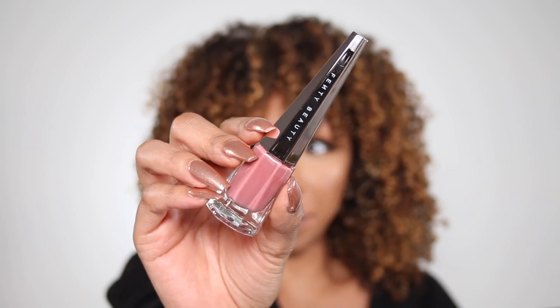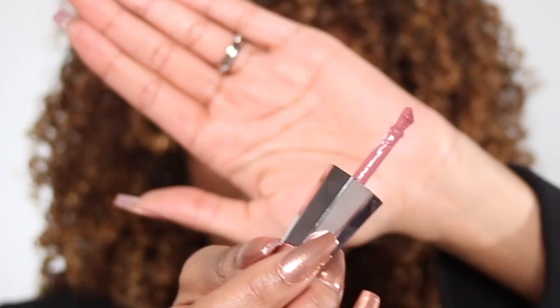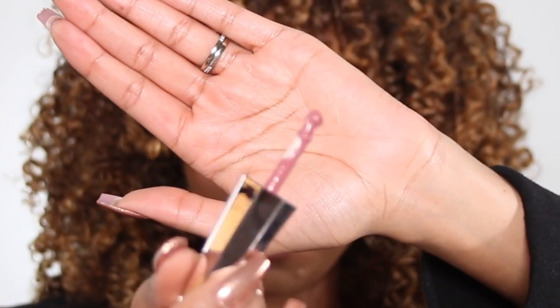This is part of the Stunna Lip Paint collection, the color Uncuffed. I really wanted to get that popular red one that everyone has, but I thought that might dominate the look, so I got this beautiful magenta pink one instead. The packaging is literally beautiful — I love the shiny top. It has an interesting brush with a little bump at the top. This is the kind of pink that I wear every day.